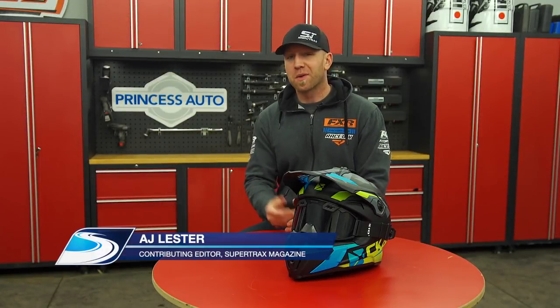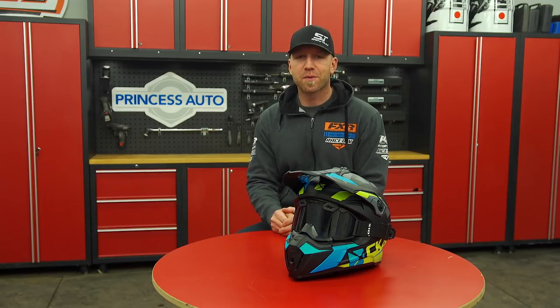There's a large population of riders who like modular design helmets, and during the course of this season the editors of Supertrax magazine have been using the CKX Titan and are really impressed with its unique features.